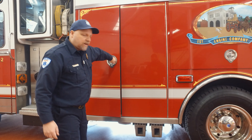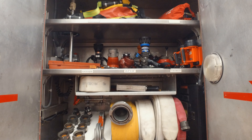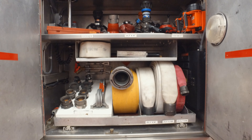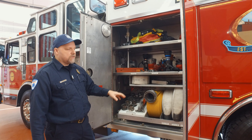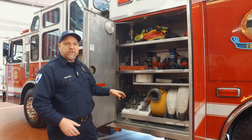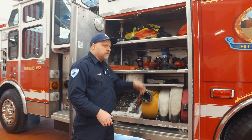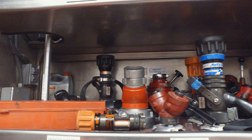The first cabinet behind the driver's side is the engineer's compartment. This is where the engineer has access to all the different connections — spanner wrenches, different couplers, male and female, and different size hoses. So if you're working with another company or need to extend your hoses, this is the place to go. They also have different nozzles, so if you want a straight stream or need a fog nozzle they can switch nozzles right here.